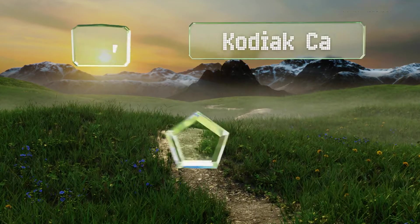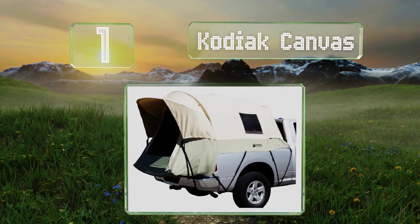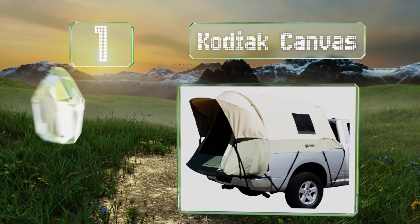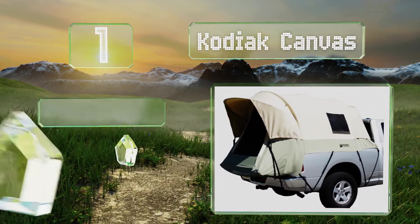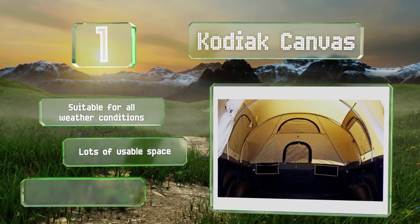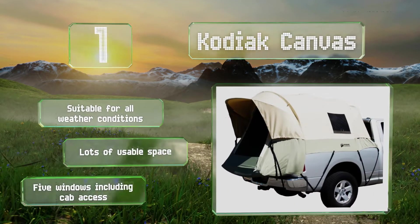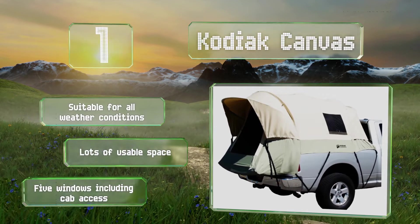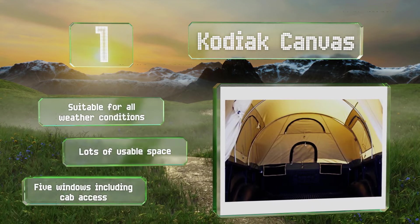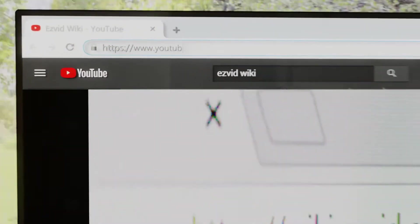Taking the top spot on our list, the Kodiak Canvas is made from a cotton Hydra-Shield material that's durable and watertight yet also fairly breathable. It boasts a five-foot tall tunnel shape as well as a steel tube frame and clamp-on rails that mount securely to your vehicle. This one's suitable for all weather conditions, provides lots of usable space, and has five windows including one for cab access.